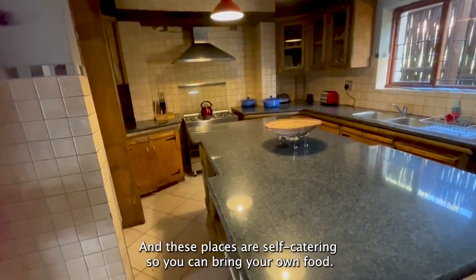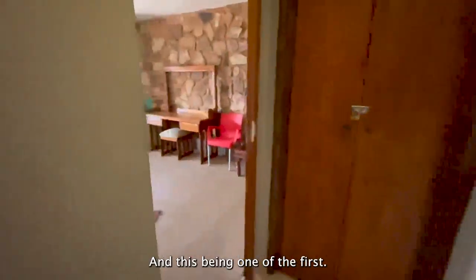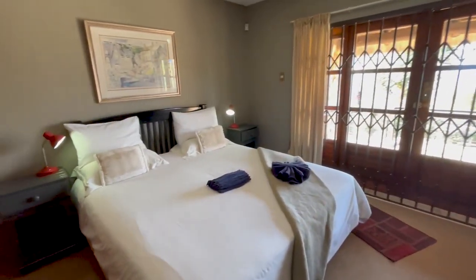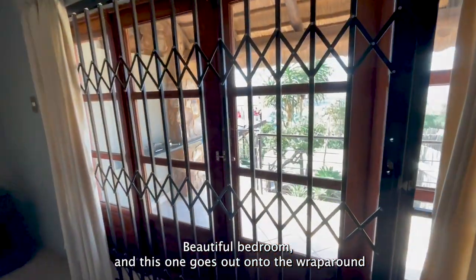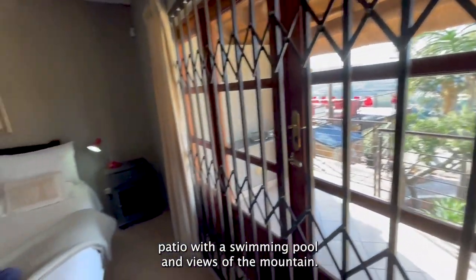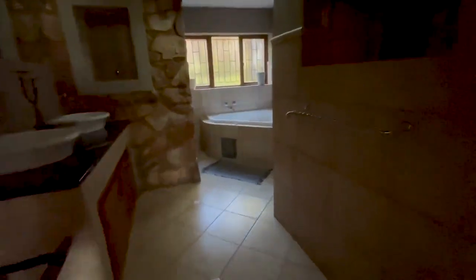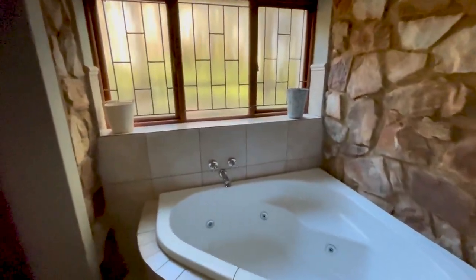These places are self-catering, so you can bring your own food. Downstairs it has two bedrooms, this being one of the first. Beautiful bedroom, and this one goes out onto the wraparound patio with swimming pool and views of the mountain. And then through here it has the bathroom — beautiful — and a shower.